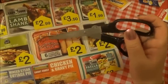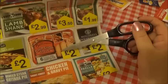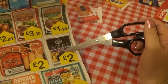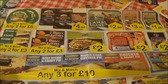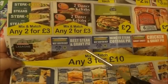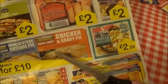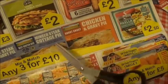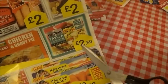Over here we have some chip shop style cooked Irish sausage in crispy batter and it's £2. And there we've got some black pudding - I like my black pudding with tomato sauce - and this is 20 black pudding slices for £2. Here we have some lasagna, best steak and gravy pie, minced steak cottage pie, chicken and gravy pie, and some paella. It's mix and match any three for £10, and the paella is £2.50.